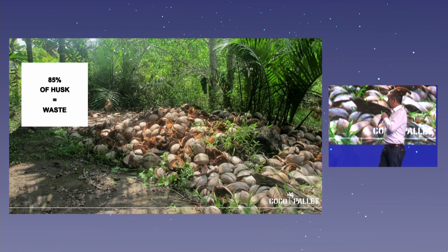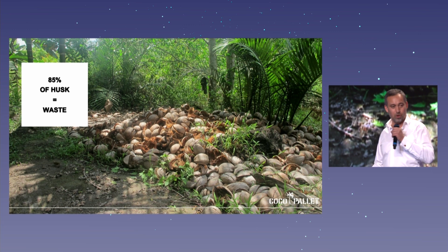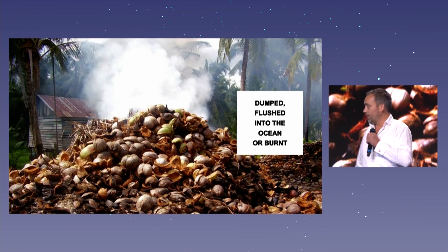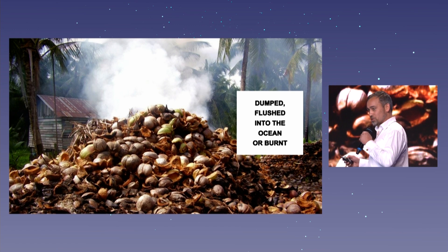About 85% is being wasted. It's being flushed in the sea, it's burned, it attracts rats, the rats attract snakes, it attracts mosquitoes. So it's a big problem for the farmers — and it has no value.